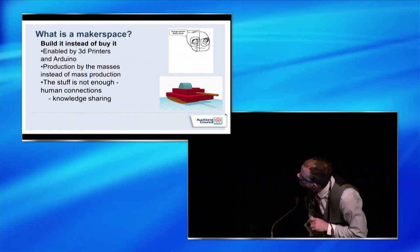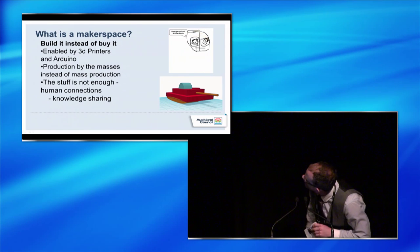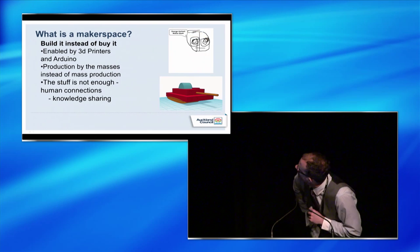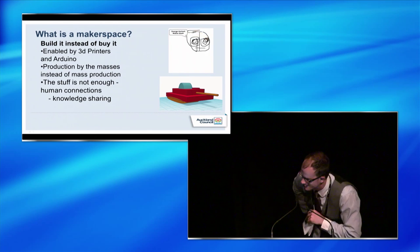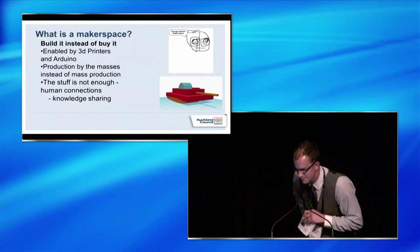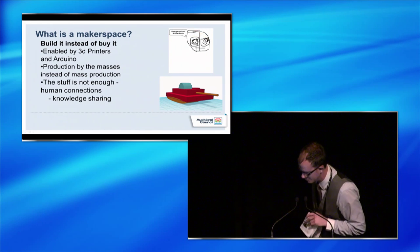I like to pepper my slides with things that kids made. This is a young man who was very interested in American presidents, so he made this interesting little animation. And that's a 3D tank which is getting queued up for printing.